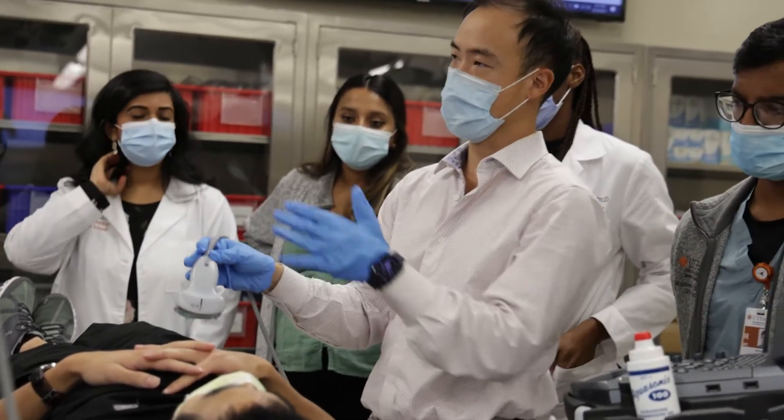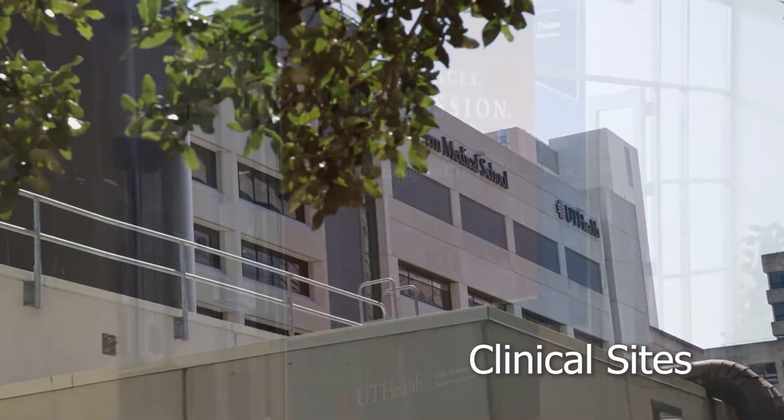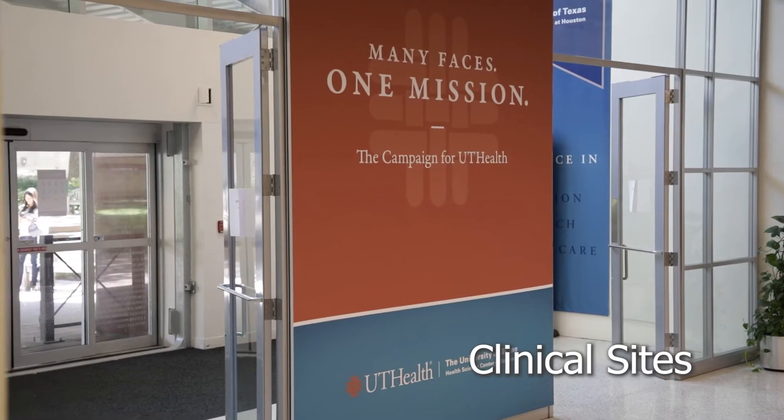Every single chief that I met, every single current resident that I met just seemed so genuine — not just in their demeanor and their personality, but also in their affection and admiration for the program, for UT Houston. I like that UT has a lot of variety in terms of our clinical sites and our exposure. That gives us a lot of experiences, and we're able to rotate through four different hospitals, each of which offers a very unique training environment.